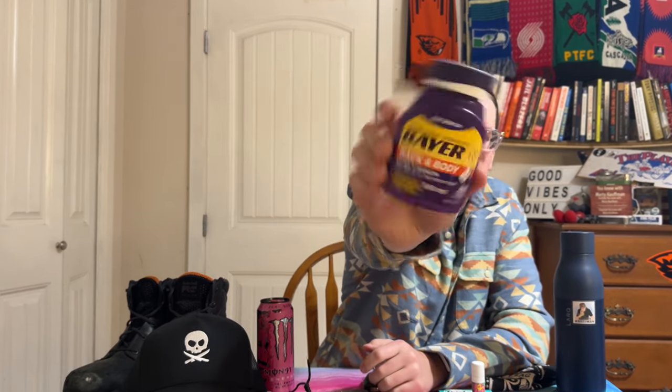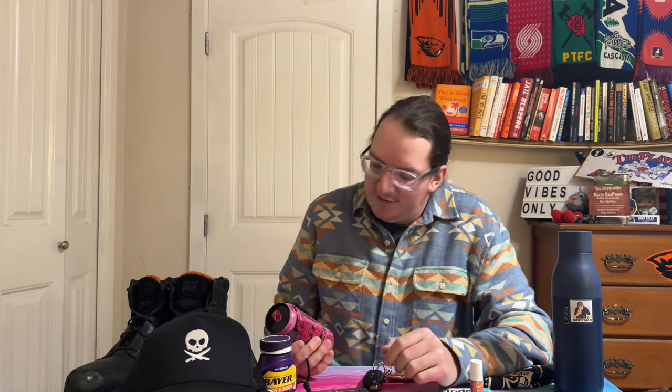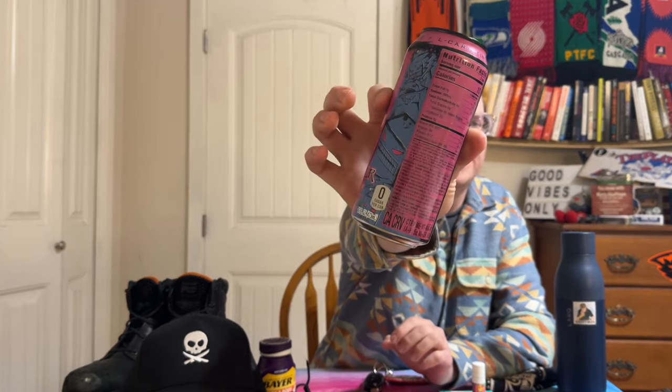My back is always hurting me with this job, so I got some Bare Back and Body for that. And I'm always tired, so I always have an energy drink — sometimes a Monster, sometimes Red Bull, I've even tried Alani or Prime. Today it's a Monster Ultra Fantasy Ruby Red. If you like ruby red squirt, this one's for you. Zero sugar too.